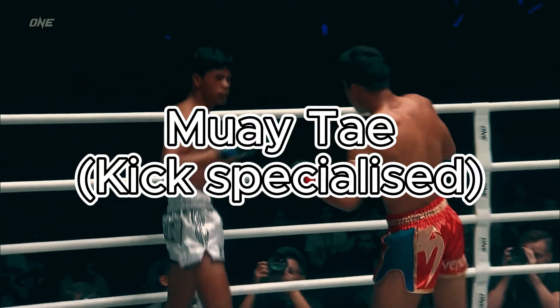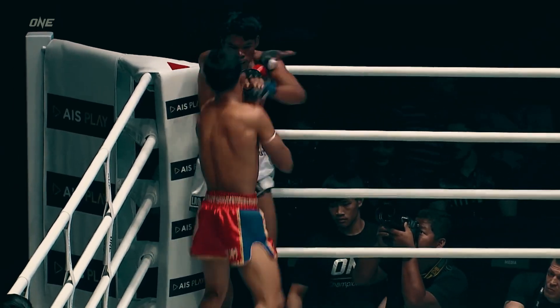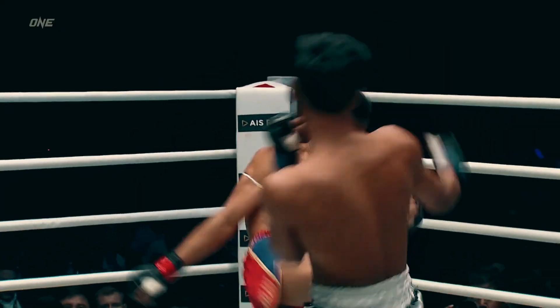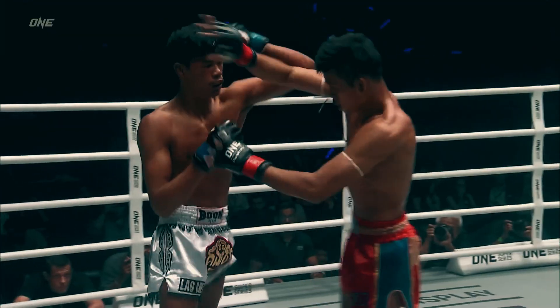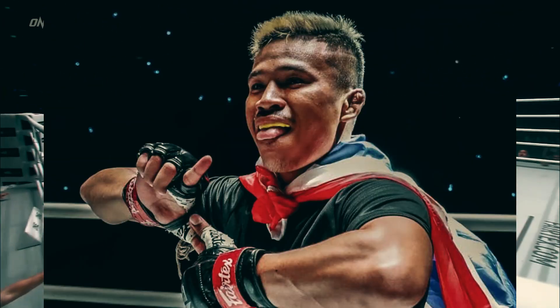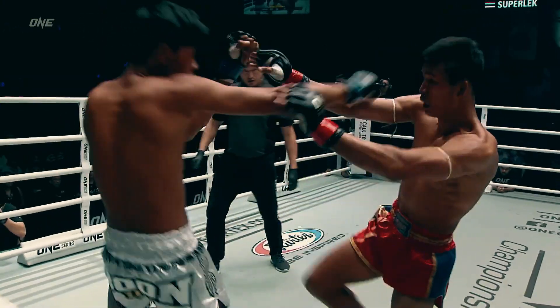Next, we have Muay Thai — the kick specialist. Known for crazy accurate teeps and highly effective roundhouse kicks, they use their legs like baseball bats, firing kicks to all areas of the body and using them to set up other attacks. The best way to beat this style is to time their kicks and set up powerful blows, as seen in Ilia Topuria's fights against Max and Volk — two former UFC champions. An example in modern Muay Thai is Superlek, known as the kicking machine. In the UFC, think Edson Barboza.